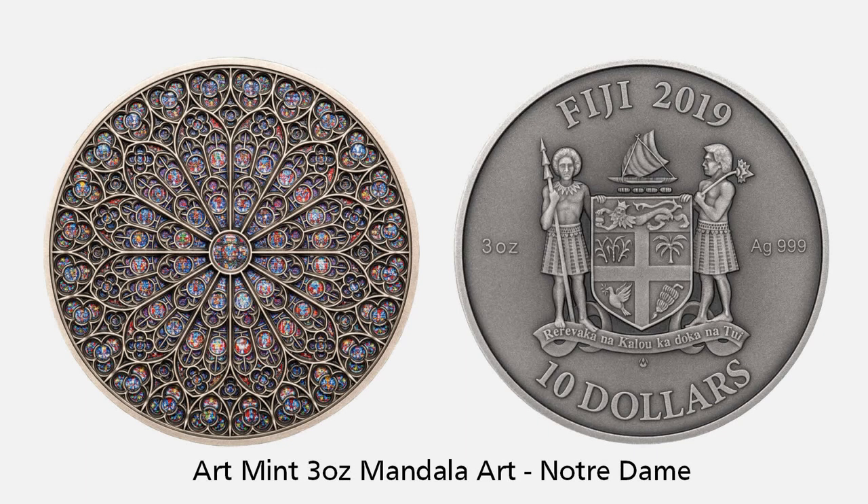French-based Art Mint have created a 3-ounce high-relief coin with a miniature reproduction of the Notre Dame Cathedral's Northern Rose window. This famous cathedral was unfortunately involved in a fire in April 2019, but reconstruction work is well underway. The coin has a mintage of 100.